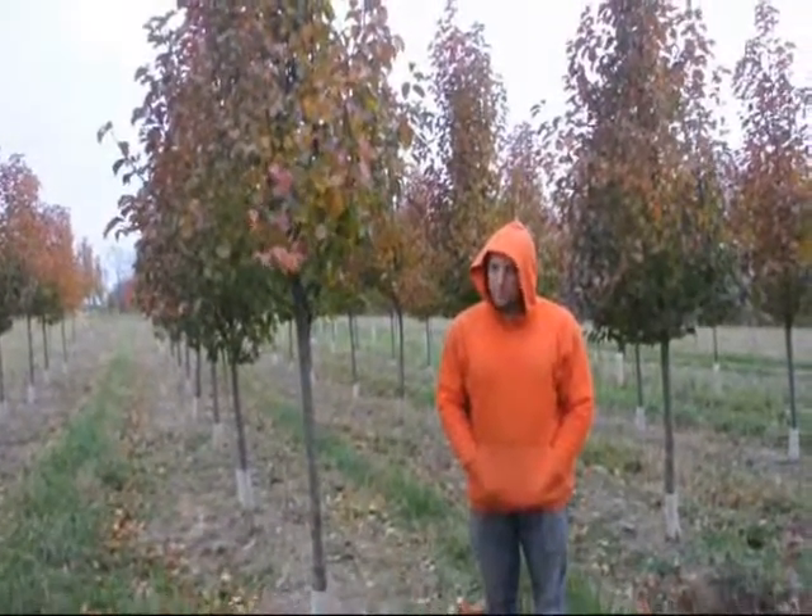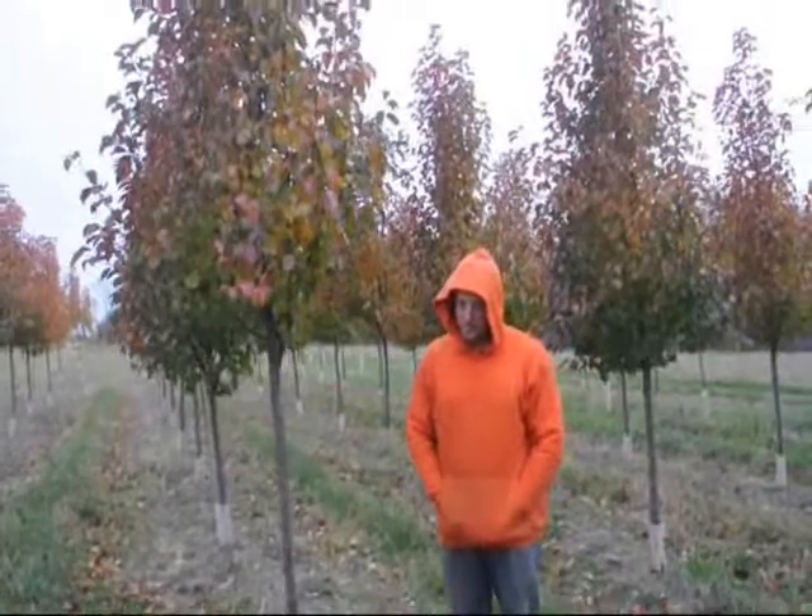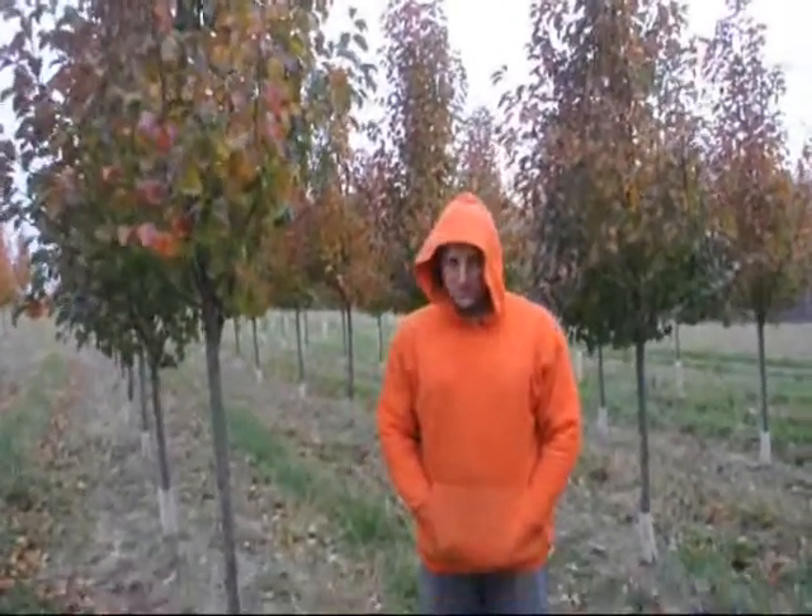It is not an edible fruit. This is an ornamental tree, so if you get a pear tree that you want to have fruit, you may want to try a different type of pear than this. Usually they're used as street trees, or every now and then they'll be used in the backyard for just a lot of white color in the spring.